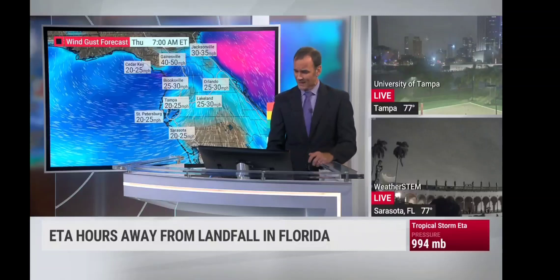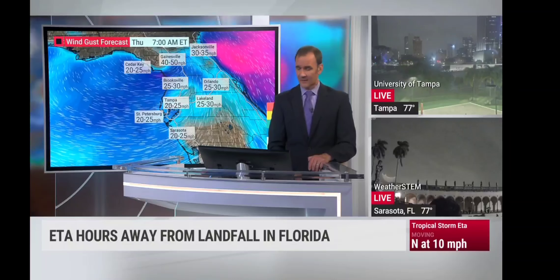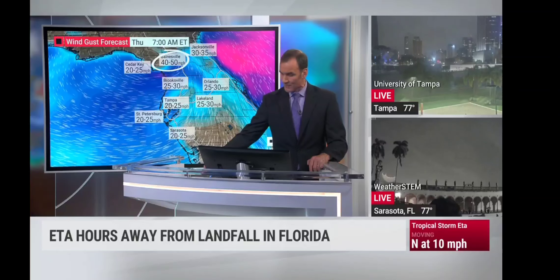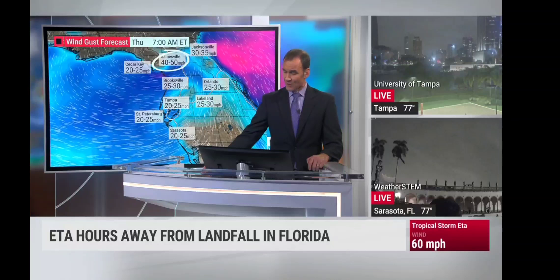We'll see the tropical storm force wind gusts in Jacksonville. As far as landfall itself, we're thinking around the 6, 7, 8 o'clock time period, maybe even a touch earlier depending on whether it makes a little bit of a jog to the northeast or north. By about 7 o'clock this morning, at least our guidance is showing it could be a bit onshore. The worst winds will be from an area basically from Cedar Key to Gainesville over toward Jacksonville. Tropical storm force wind gusts are expected in Gainesville and Jacksonville.